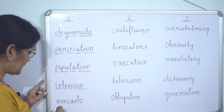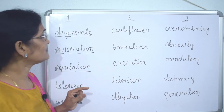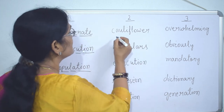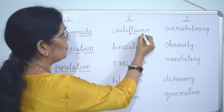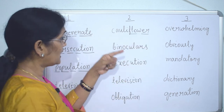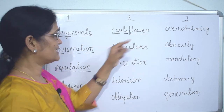'Avocado' — four syllables. 'Cauliflower' — note that 'flower' alone is two syllables, but 'cauliflower' is four syllables.